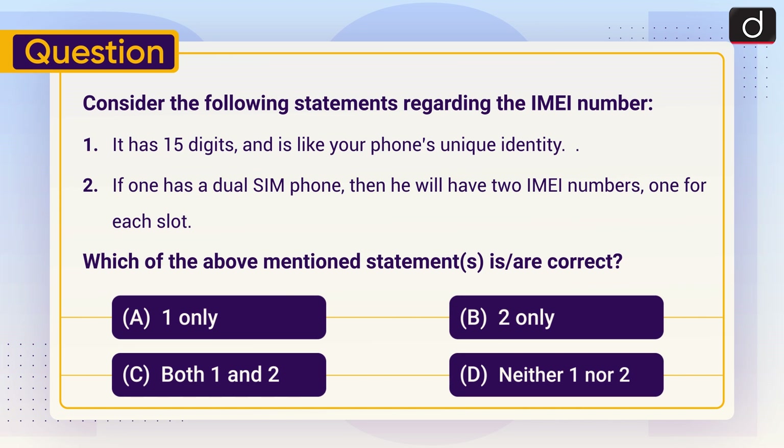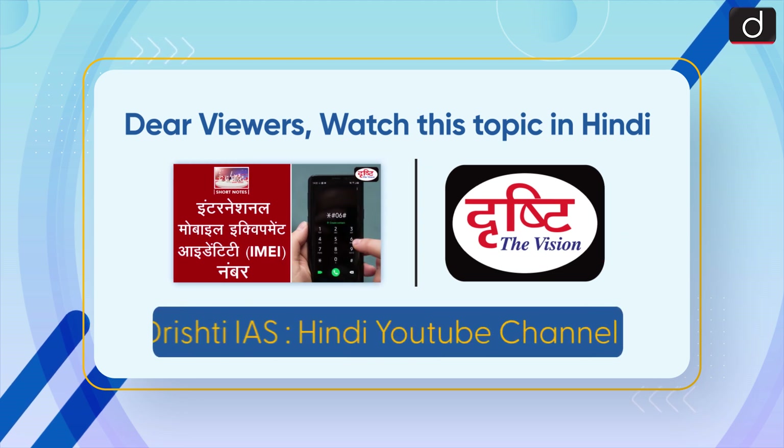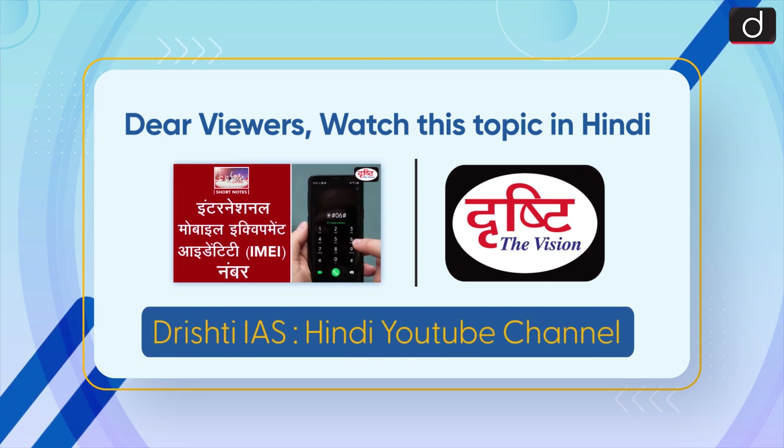Stay tuned for the next episode. Thanks for watching. Have a great day. Dear viewers, watch this topic in Hindi on our Drishti IAS Hindi YouTube channel.